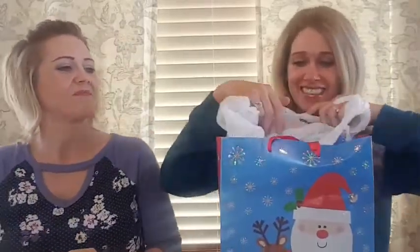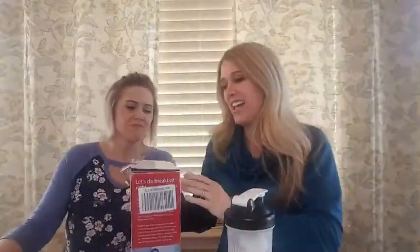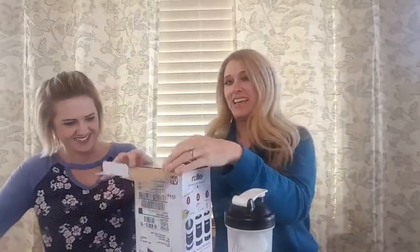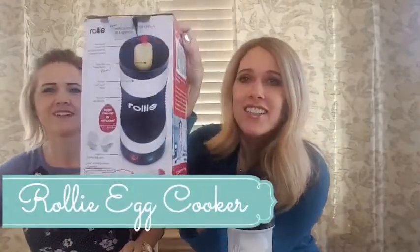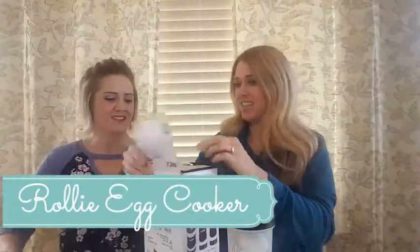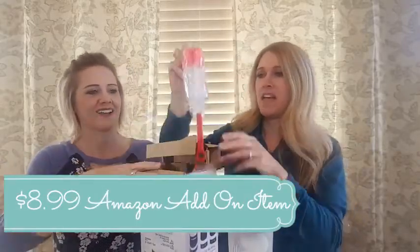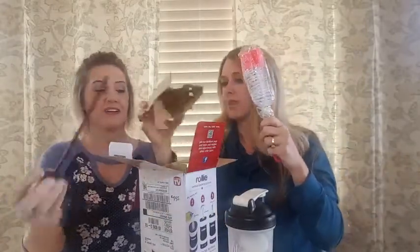It's an egg cooker! This is the Rollie — found on Amazon for about 30 bucks. It comes with what looks like a plunger or cleaner of some sort.